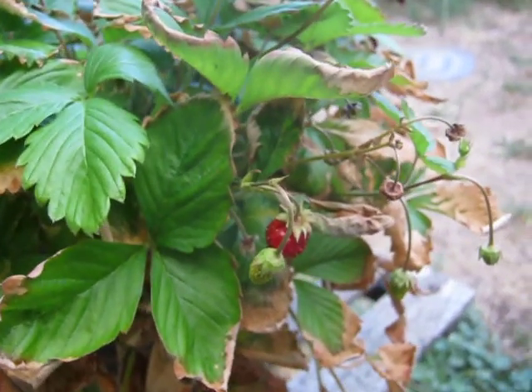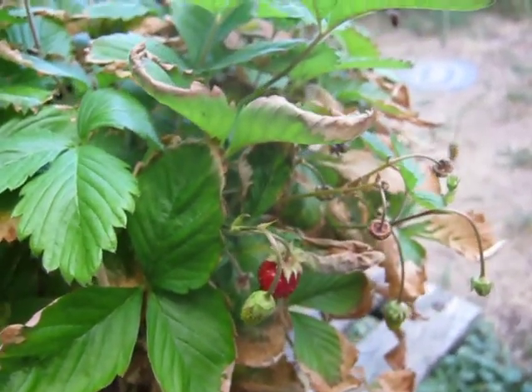This is Monday, the 23rd of August 2021. This is my outdoor garden.